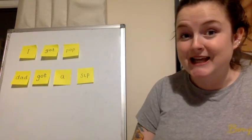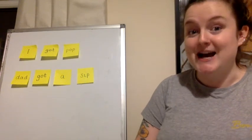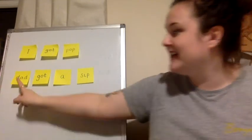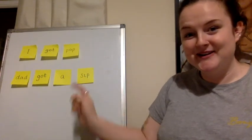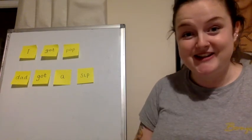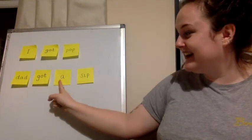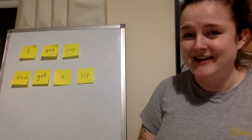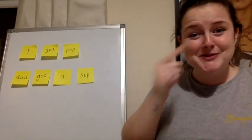Some of those words are tricky — you might want to practice them more with mummy or daddy. Now let's read our sentence. My turn. Dad got a sip. Well done, I could tell you were trying. Now it's your turn. Well done! That was really tricky. Four words in this sentence. Good reading.